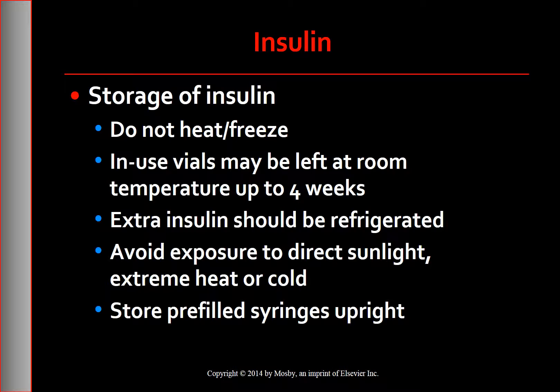As a protein, insulin requires special storage considerations. Heat and freezing alter the insulin molecule. Insulin vials and pens currently in use may be left at room temperature for up to four weeks, unless the temperature is higher than 86°F or below freezing (32°F). Unopened insulin vials and pens should be stored in the refrigerator. Prolonged exposure to direct sunlight should be avoided. Syringes should be stored vertically with the needle pointed up to avoid clumping. Before injection, gently roll pre-filled syringes between the palms 10 to 20 times to warm the insulin.